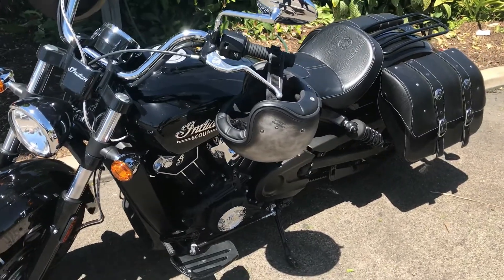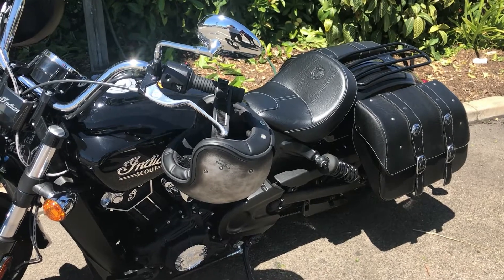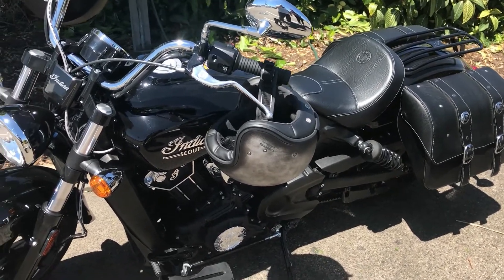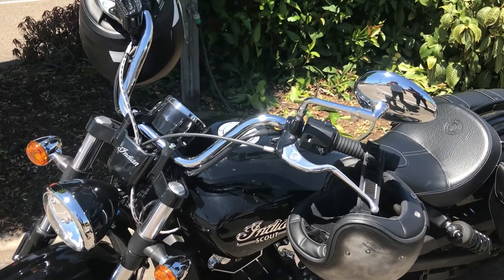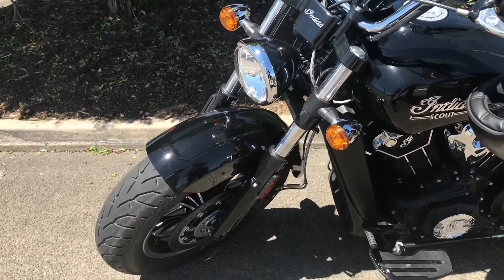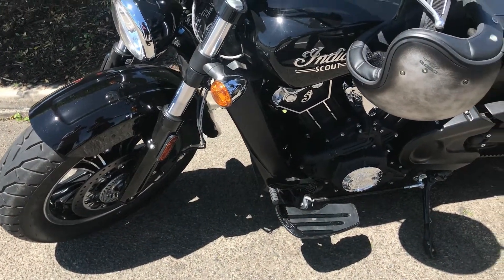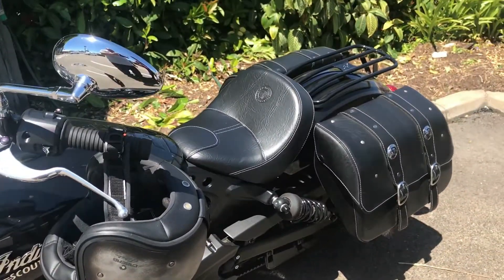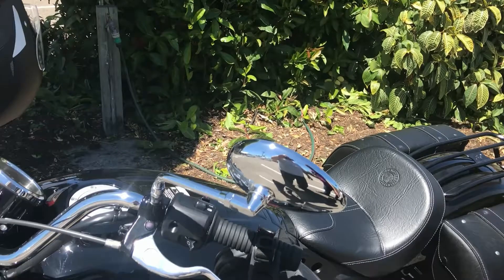We got it in June. They actually had to build it for me because they sent the wrong color — they sent over red and black in February, and I didn't agree with that. So we had a few different things done to it before we picked it up: we got the running boards put on, little ones for me, the saddlebags, and the rack.